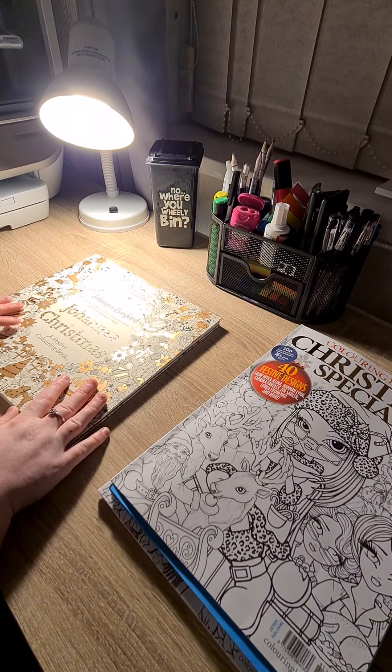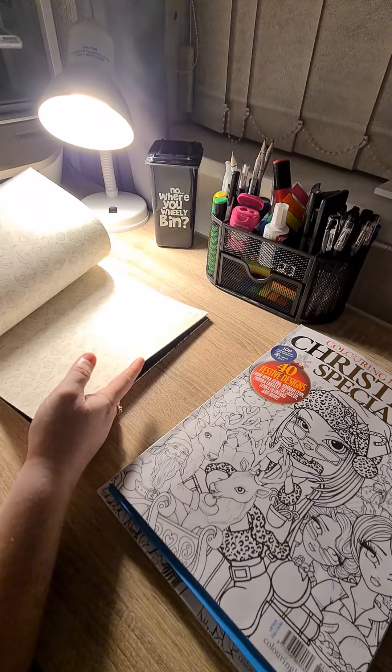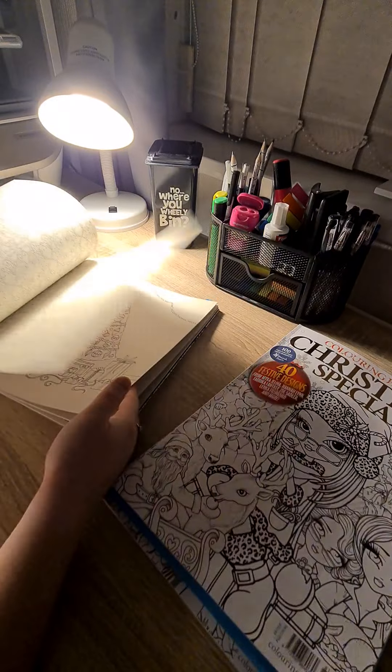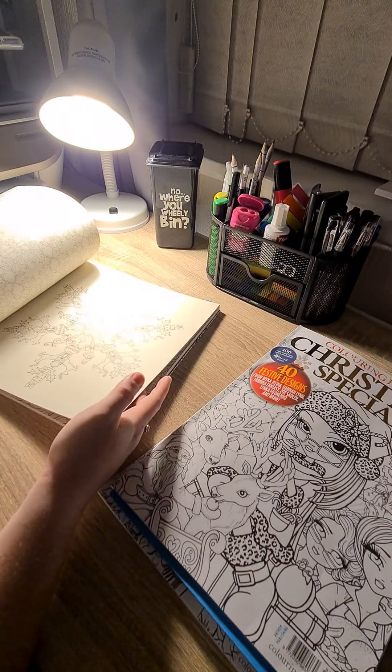Next up, we have Johanna's Christmas. And I have done one in here — I did that one. But I will be colouring from this one this year.